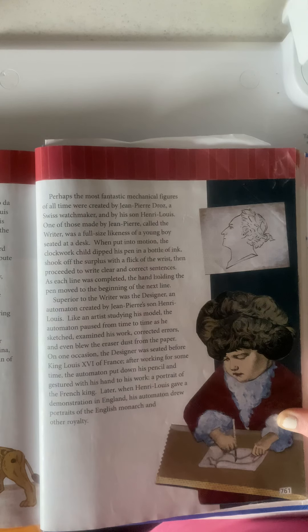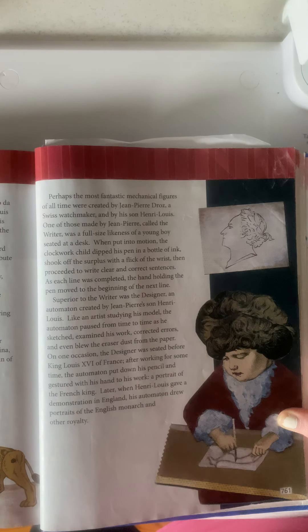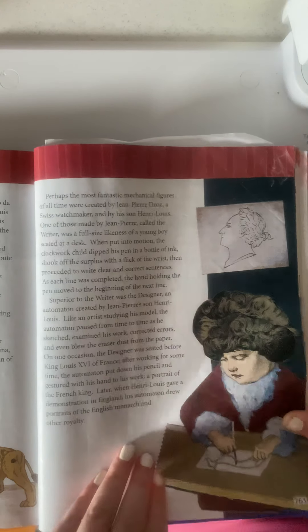Superior to The Writer was The Designer, an automaton created by Jean-Pierre's son Henri Louis. Like an artist studying his model, the automaton paused from time to time as he sketched, examined his work, corrected errors, and even blew the eraser dust from the paper. On one occasion, The Designer was seated before King Louis XVI of France. After working for some time, the automaton put down his pencil and gestured with his hand to his work — a portrait of the French king. Later, when Henri Louis gave a demonstration in England, his automaton drew portraits of the English monarch and other royalty.